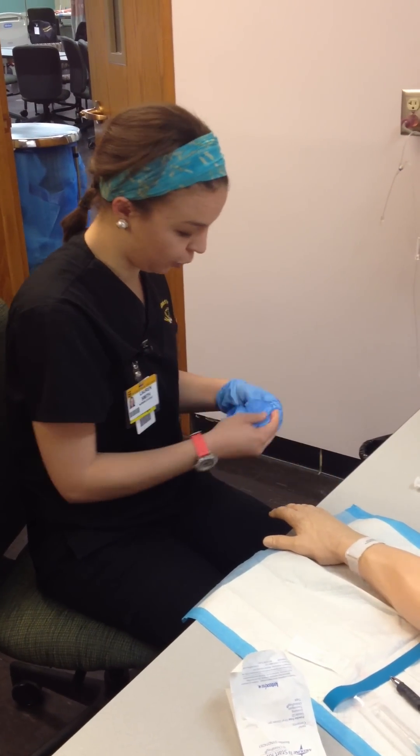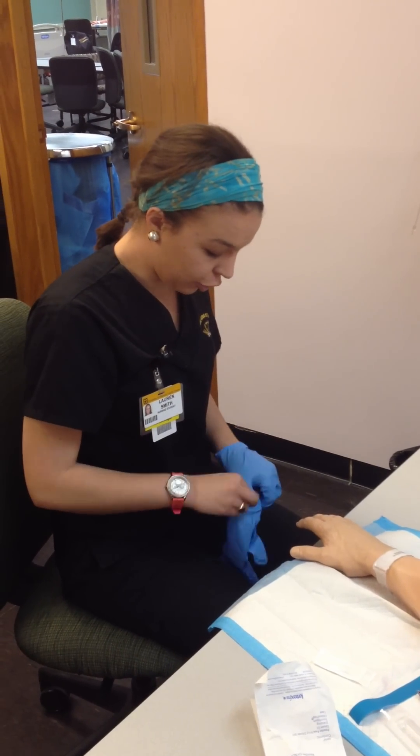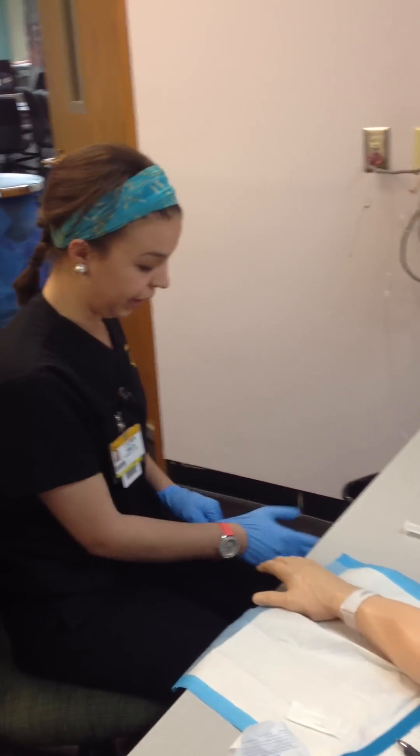Do you have any questions before we begin? No? Alright. You're going to feel a slight stick during this procedure, but we'll get the IV in place as quickly as we can.